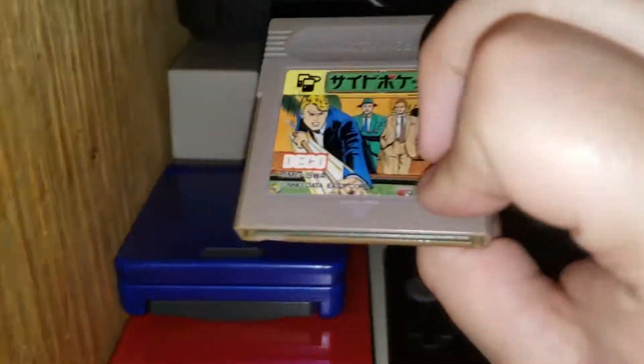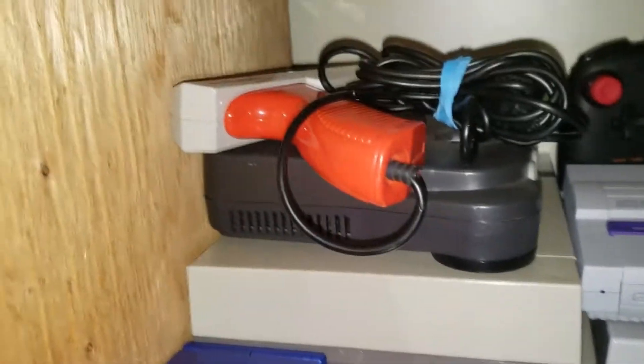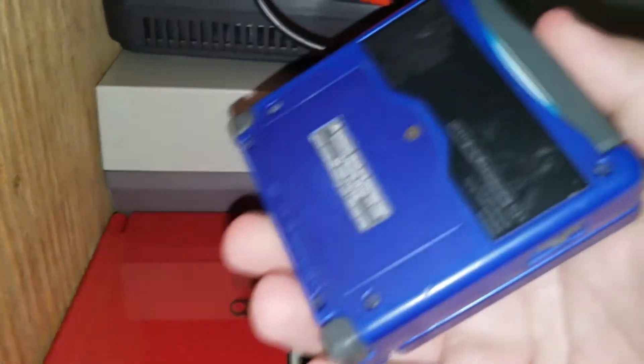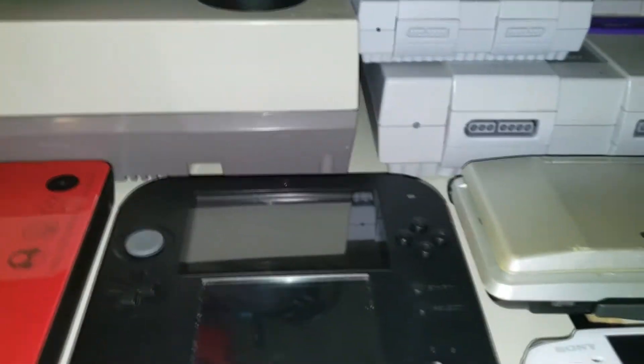Over here we have a Japanese imported game — a Japanese game, from Japan. This is the Game Boy Advance SP, and what's in here? Mario Kart Super Circuit.